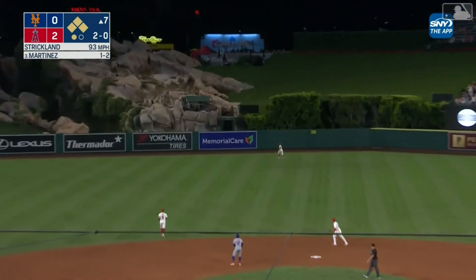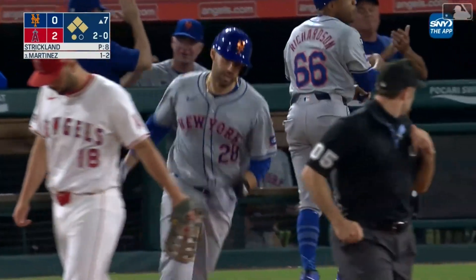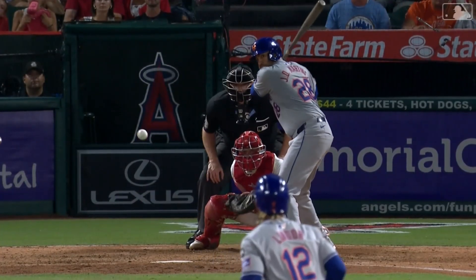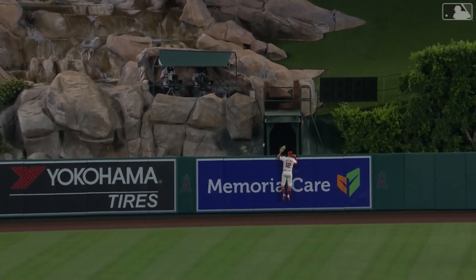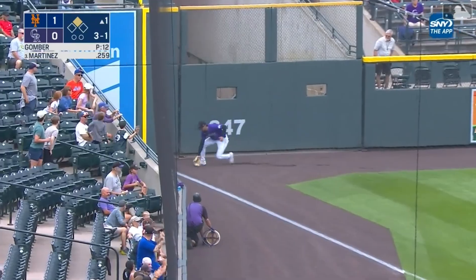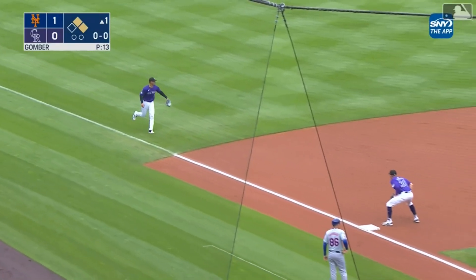Fly ball to center field. Going back is Kevin Pillar at the track, at the wall — it's out of here. A grand slam home run for J.D. Martinez. And the Mets go from two runs down to two runs up. It's 4-2 in the seventh. And to come inside with Martinez looking for something to go early, J.D. gets a hold of one out to left. Over toward the line goes Hilliard in the corner and it lands untouched. That'll bring in Iglesias. Three straight doubles for the Mets to start the day.